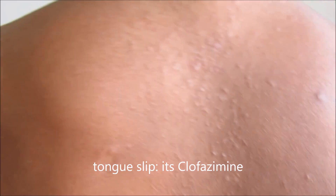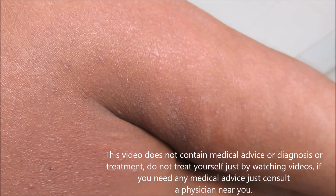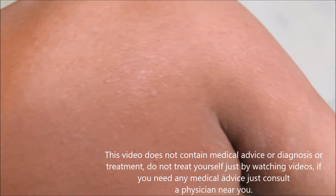For multibacillary, you can remember it with DRC. On day one you have to give rifampicin 600 mg with clofazimine 300 mg, and then clofazimine 50 mg daily and dapsone 100 mg daily for the rest of the month. Thank you for giving your valuable time.